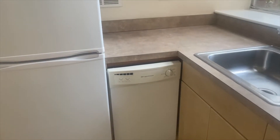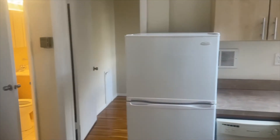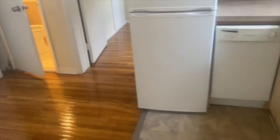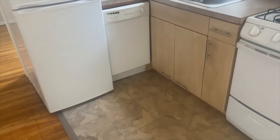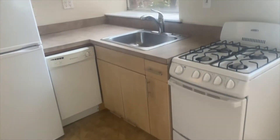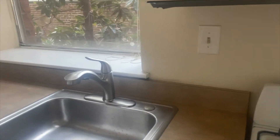The kitchen has a gas stove, oven, and a built-in microwave, storage cabinets, a dishwasher, a refrigerator, and a garbage disposal.